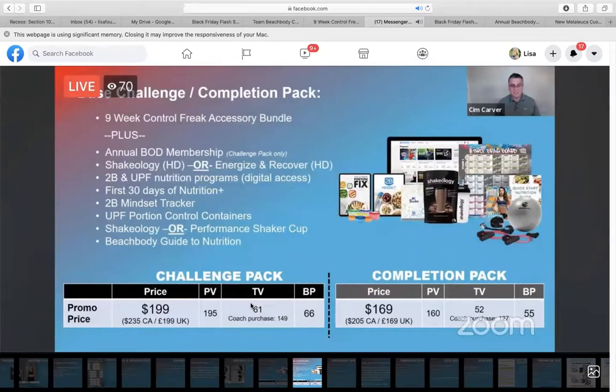Our challenge pack price point is a little higher than normal — usually it's $160, but we're going to $199. But here's the great part: you are going to earn $66 for every challenge pack that you sell, and you're also going to earn team volume, which will help you make team cycle bonus. If you have any discount coaches enrolling with a challenge pack, you'll get almost 150 team volume points for that, which is awesome.